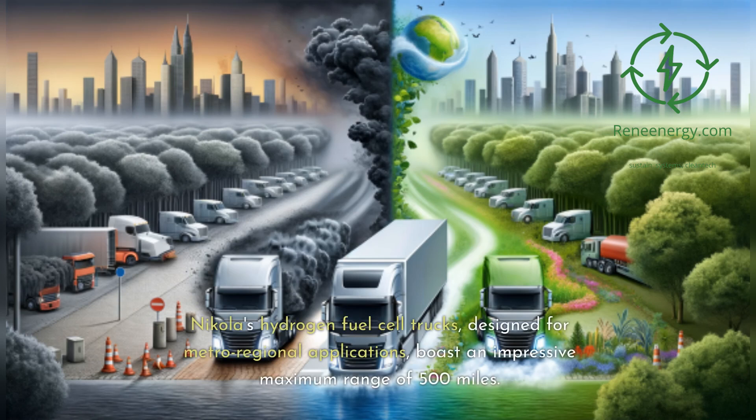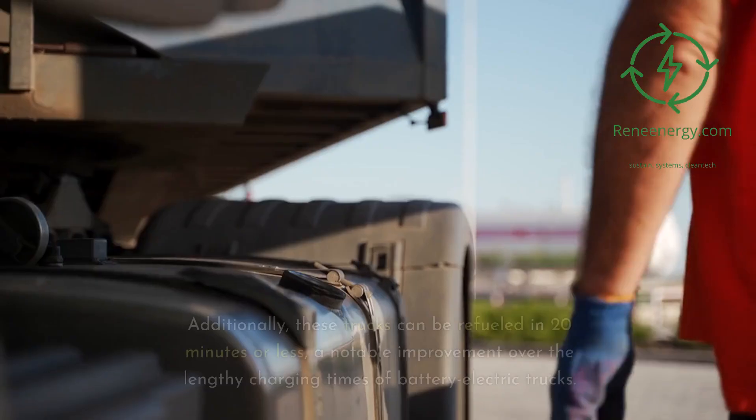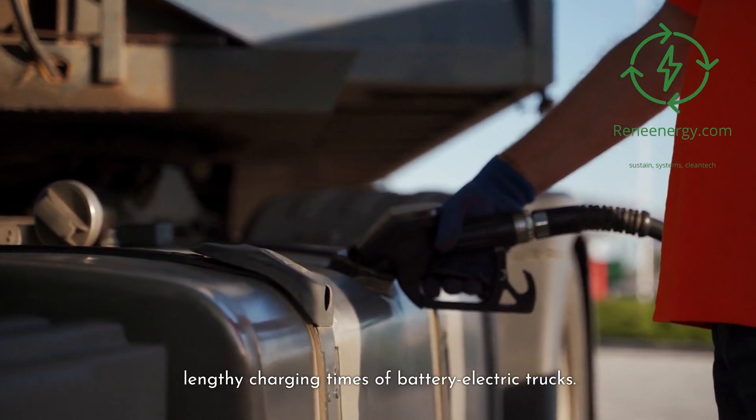Nikola's hydrogen fuel cell trucks, designed for metro-regional applications, boast an impressive maximum range of 500 miles. This extended range is particularly significant in heavy-duty transportation, where long distances and time efficiency are paramount. Additionally, these trucks can be refueled in 20 minutes or less, a notable improvement over the lengthy charging times of battery-electric trucks.